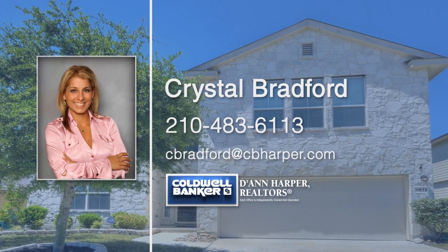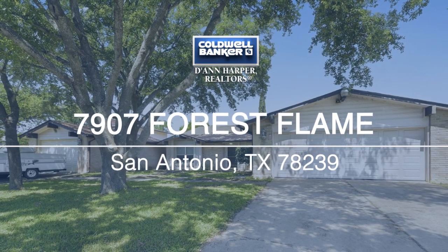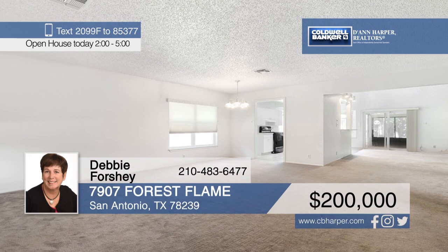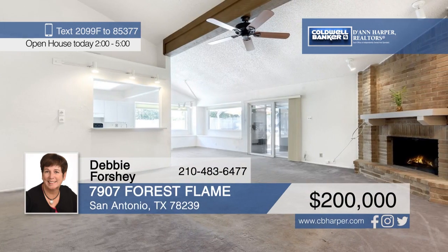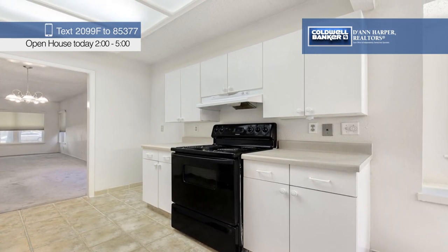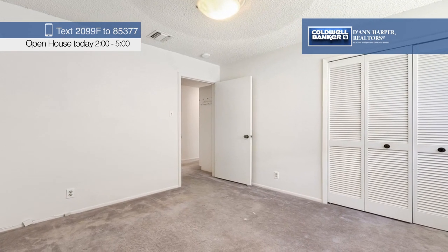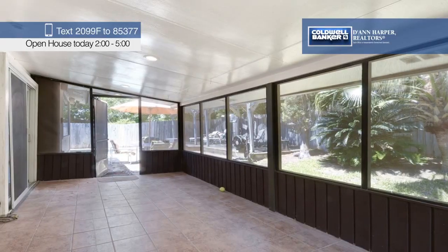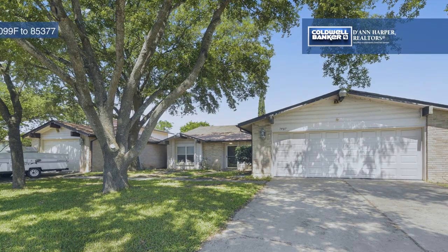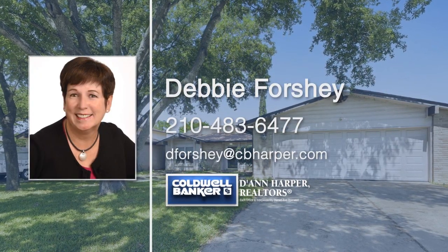Are you ready to spend summer days entertaining by the pool? Then this is the home for you. Step inside and you'll find high ceilings and an open-concept floor plan. The family room boasts a floor-to-ceiling fireplace, and there's also a second living and dining area. The master bedroom is split from the secondary bedrooms for maximum privacy. Outside, you'll find a two-car attached garage, plus a one-car detached garage that has A/C and heat and could be used as a workshop. Debbie Forshee would love to tell you more, so give her a call today.